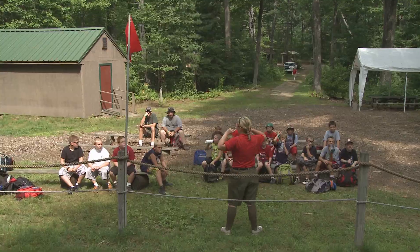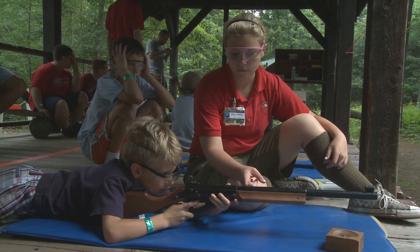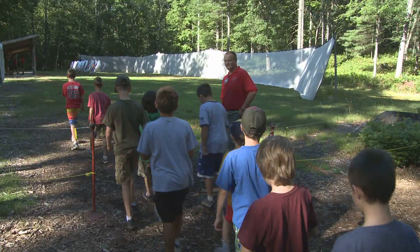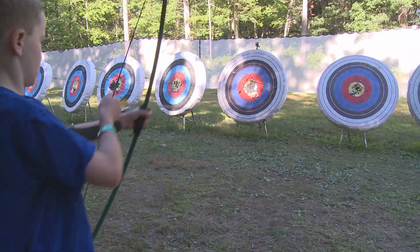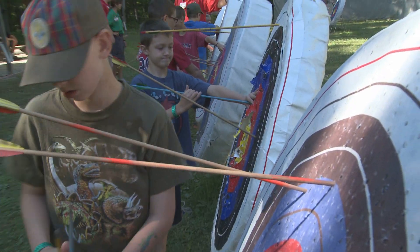Stay on target at our BB ranges. Learn how to shoot BB guns properly and get a bullseye. Do your best and try to score the most points. You can also have a chance to shoot arrows — aim for the targets and let the arrows fly. It's so much fun to hit the bullseye.